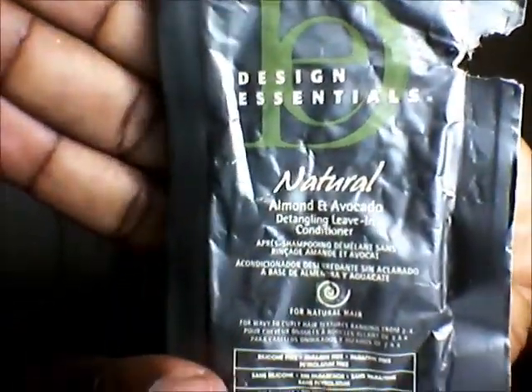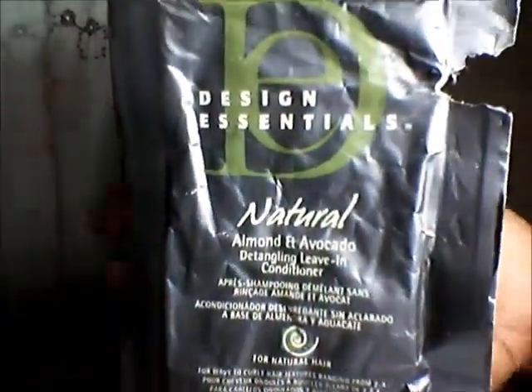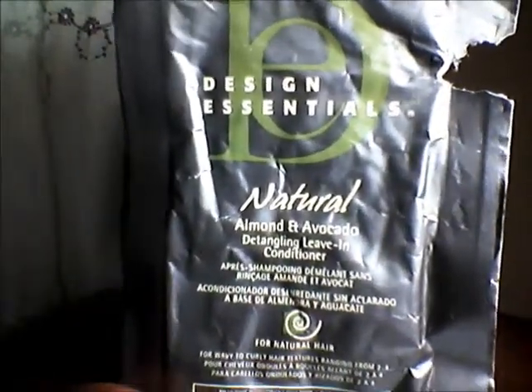How I came by this product is that I actually went into a store to buy some coconut oil. The store clerk said, 'I love your hair, I have a product for you to try.' And she gave me a sample of the Design Essentials Natural Almond and Avocado Detangling Leave-In Conditioner. She actually gave me four of them and I'm on the last one.